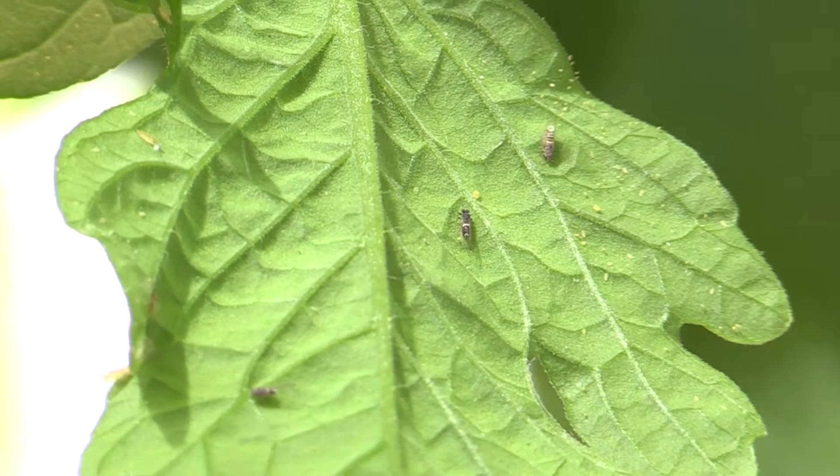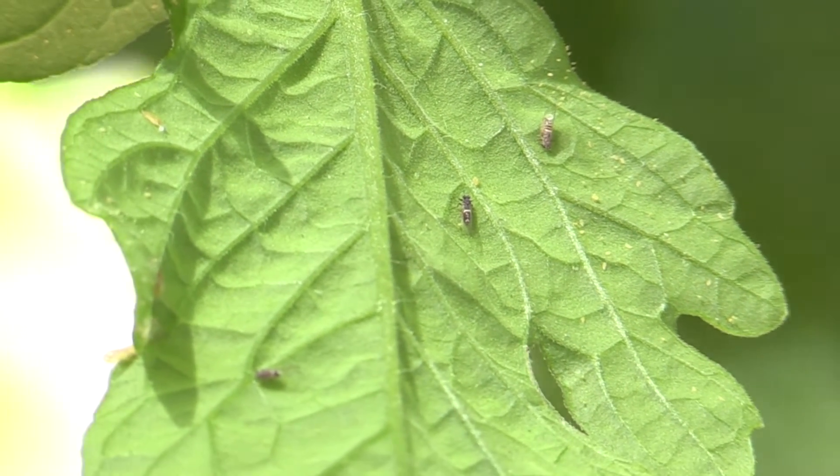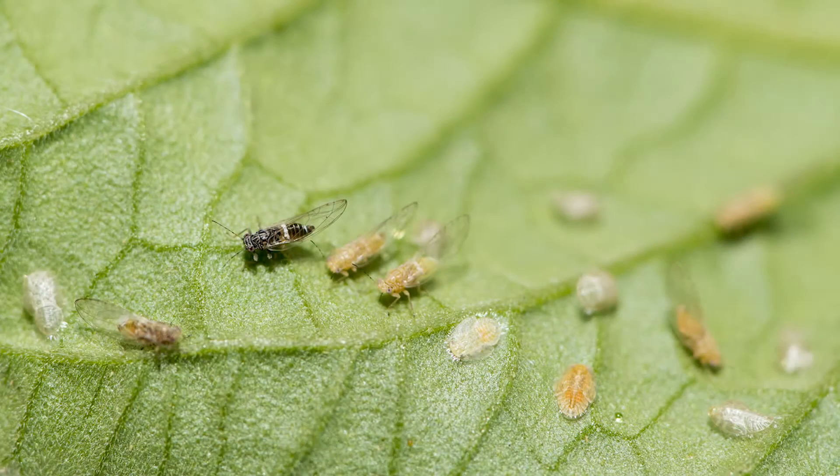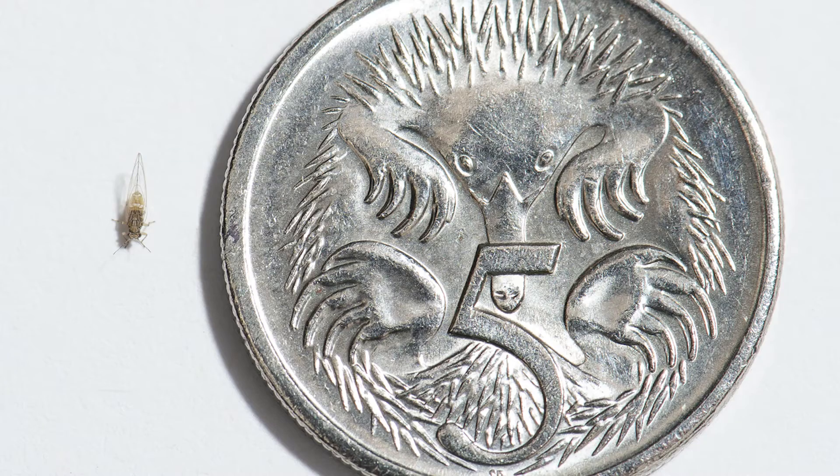Straight away I can see some three millimetre black and banded things here that I don't know, so I want to be sampling for them and taking a photo of them with the My Pest Guide app by the Department of Agriculture and Food.